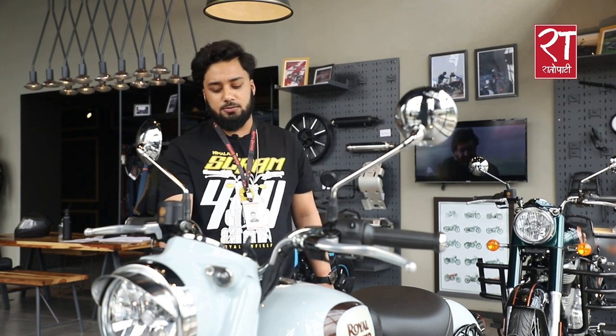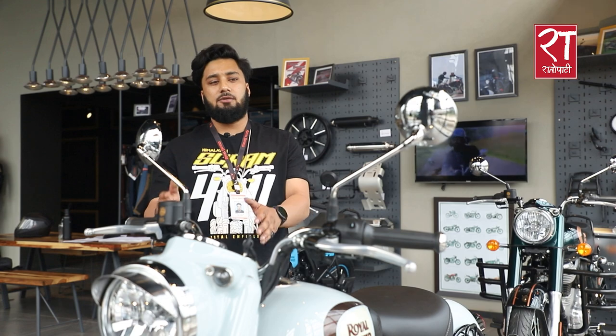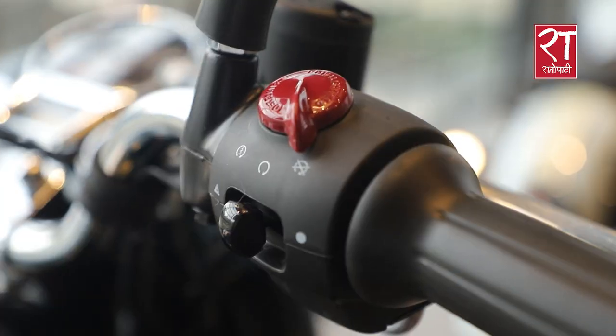In the old Classic, there was a single down tube chassis, whereas the new model features a twin down tube chassis. This improves weight distribution. In traffic, this makes the bike feel lighter and easier to handle.